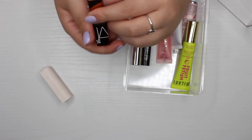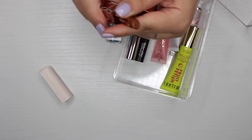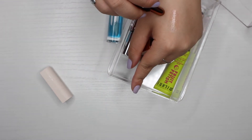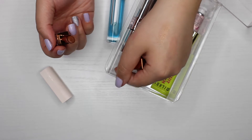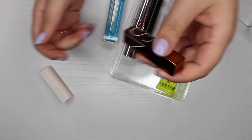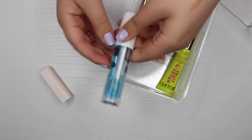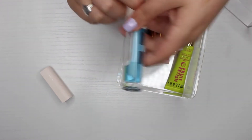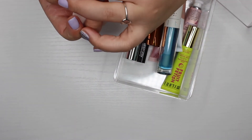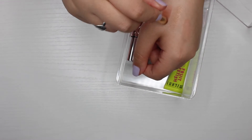The NARS lip balm in Laguna is newer to me and I haven't tried it yet — it has a really sheer tint, and I'm interested in testing it out so I'm keeping it. I also just got the CAB Lip Oil in a Boxycharm and the Rare Beauty Lip Balm in the shade Thankful — keeping both of those as well.